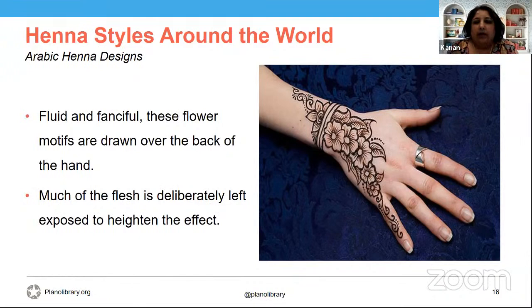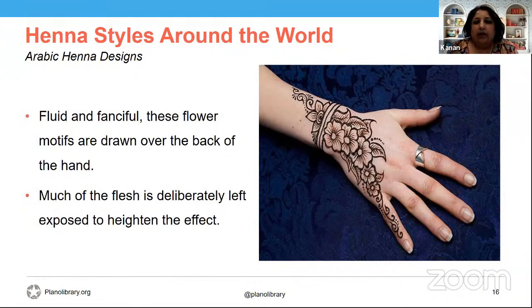Indian style henna is very intricate and detailed, making use of symbols like peacocks symbolizing love, vines symbolizing devotion, flowers representing new life, fruits representing immortality, and more. Symbolism is very important in Indian culture, and mehendi is one of the languages used to express it. Paisley designs are one of the bases for peacock motifs — the peacocks always incorporate some element of paisley.